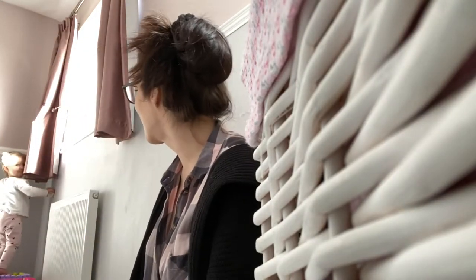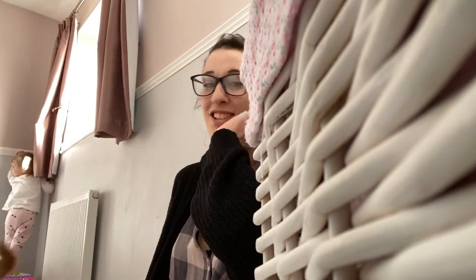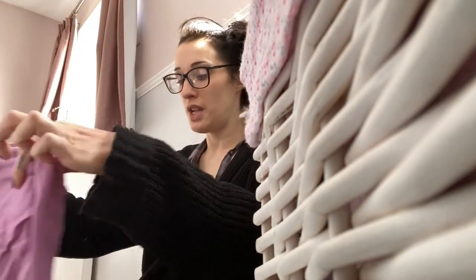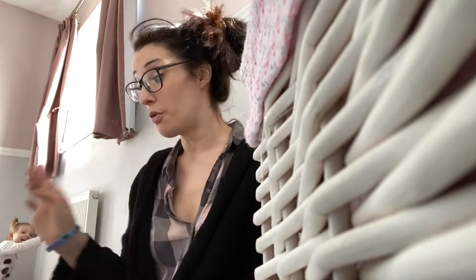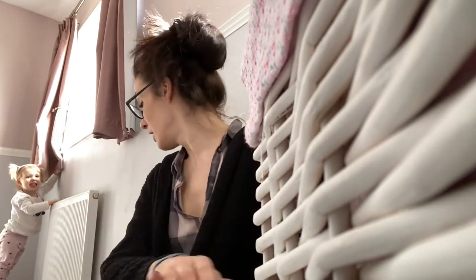Edith, she stood on a table that's not supposed to be stood on — get down, you're so cheeky! Oh my god. Right, so yeah, I'm going through each room and tidying it up because we're spending a lot of time inside.